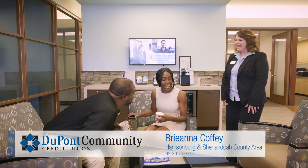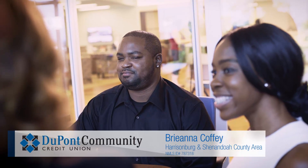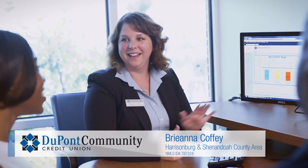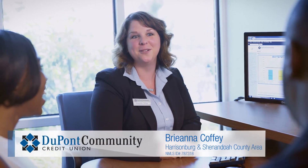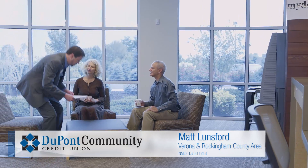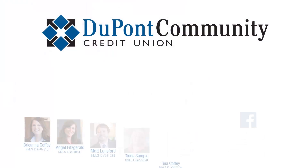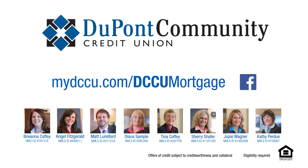DCCU is the best choice for a mortgage because we are going to be there with you 100% of the way. Every mortgage advisor truly cares. I love to see people smile and I love for them to know that I'm here for them. This is so much more than a job to me — I've made it my way of life. DCCU is unique in that our whole operations team is here locally. You are working with somebody who's part of this community.